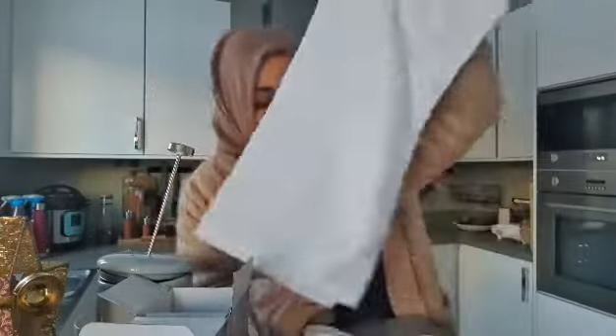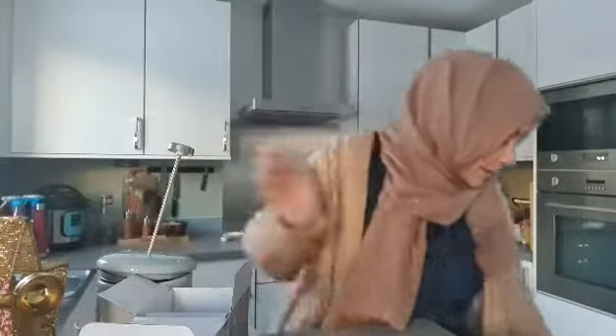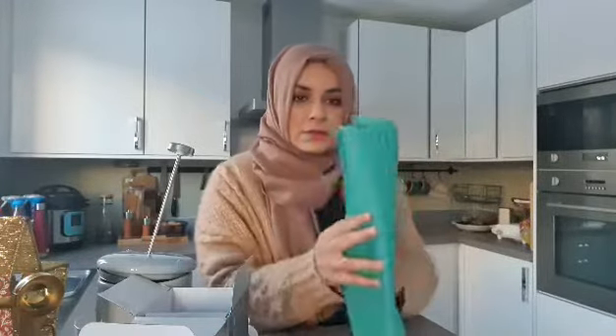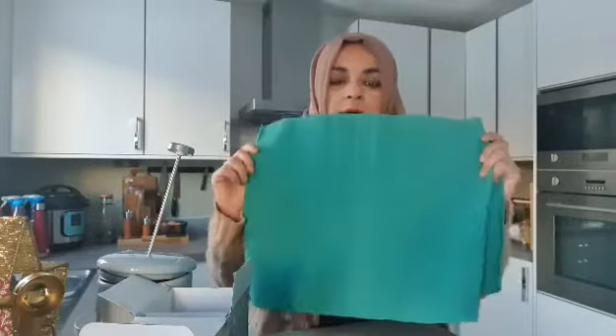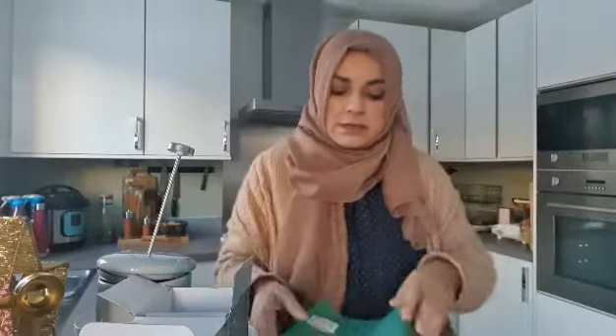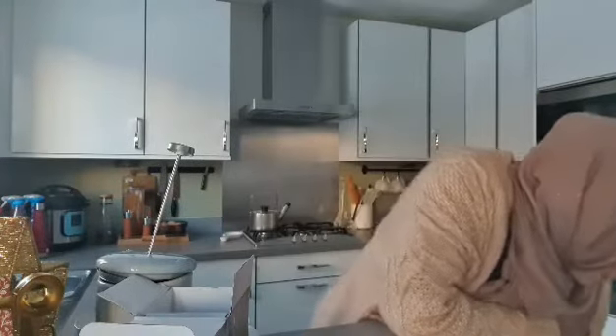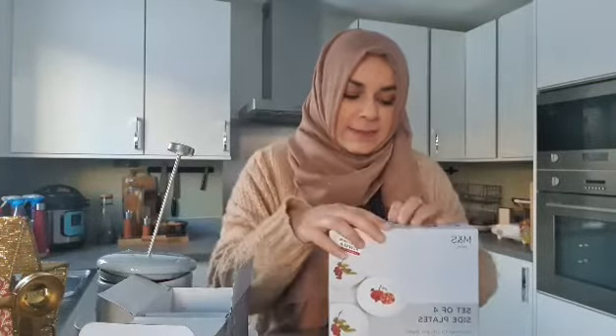Look at the detail on these napkins — I got four of those for a pound each. Then I got this odd one also for a pound, because it's nice to mix and match things for the table.